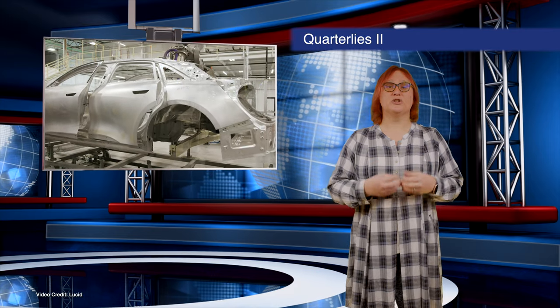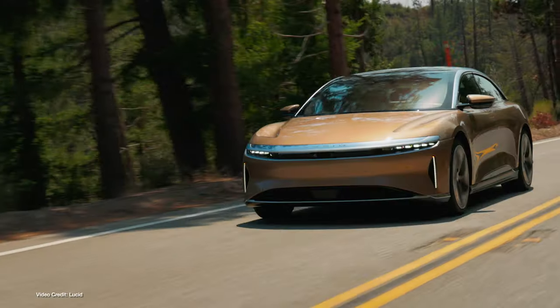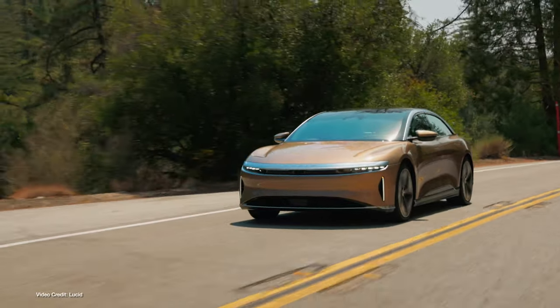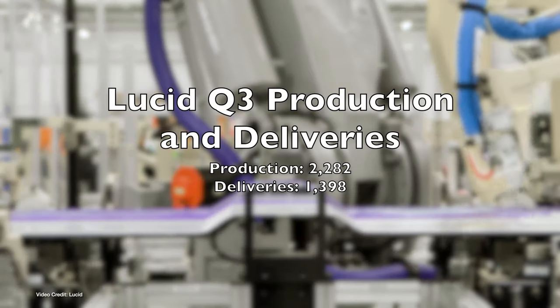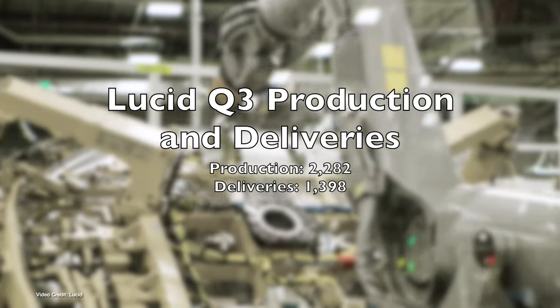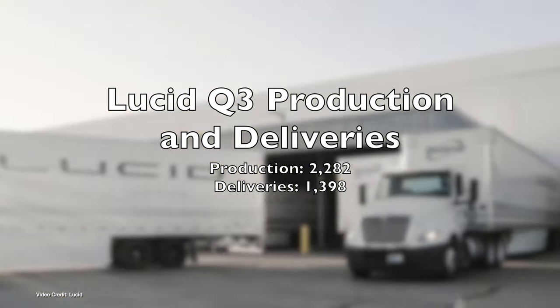Sticking with quarterlies, Lucid also posted its quarterly earnings this week, showing similar movement to Rivian with increased production and delivery but widening losses. Also similar to Rivian, Lucid is still building up its production line, meaning overheads are higher than they will eventually be. That said, there's some good movement, with Lucid making two thousand two hundred and eighty-two vehicles in the quarter, triple that of Q2.